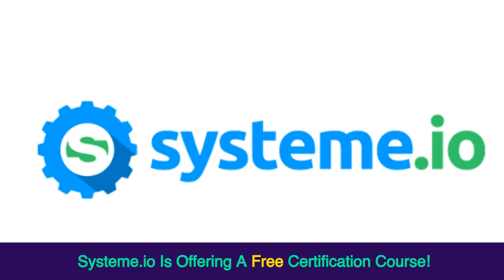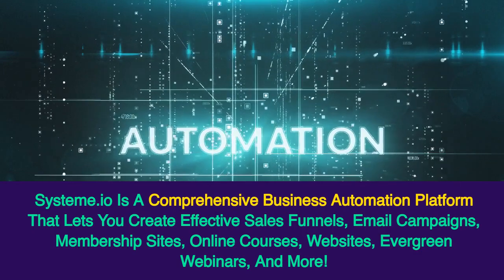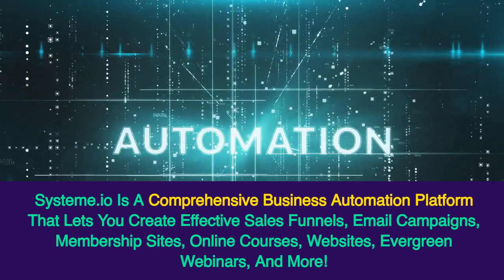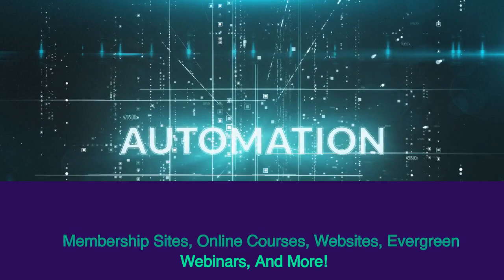Systeme.io is offering a free certification course. Systeme.io is a comprehensive business automation platform that lets you create effective sales funnels, email campaigns, membership sites, online courses, websites, evergreen webinars, and more.